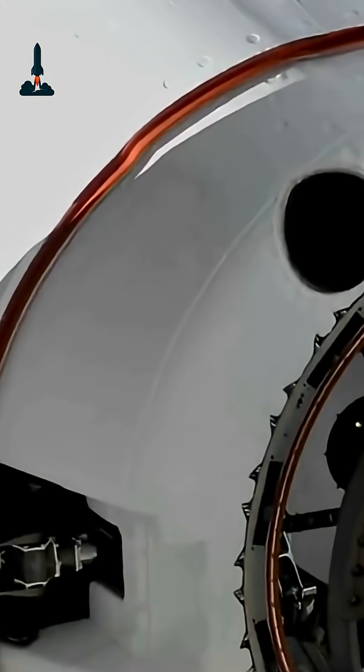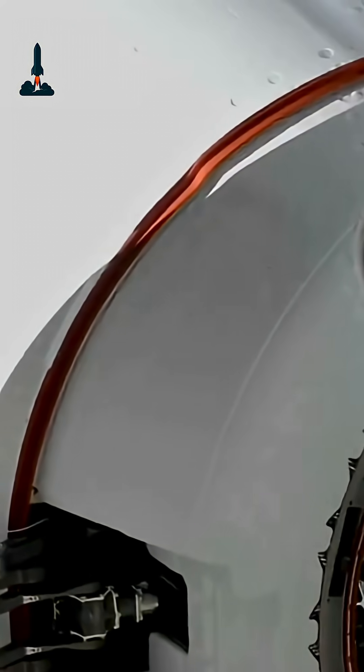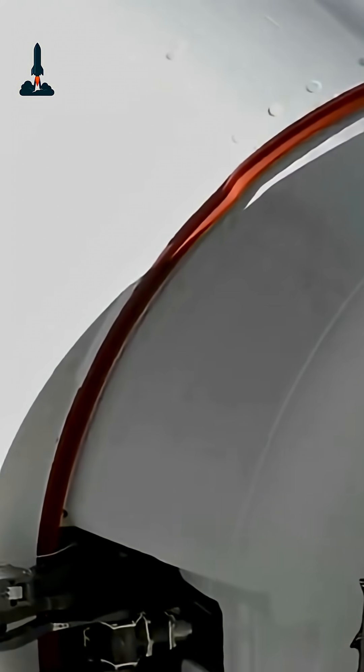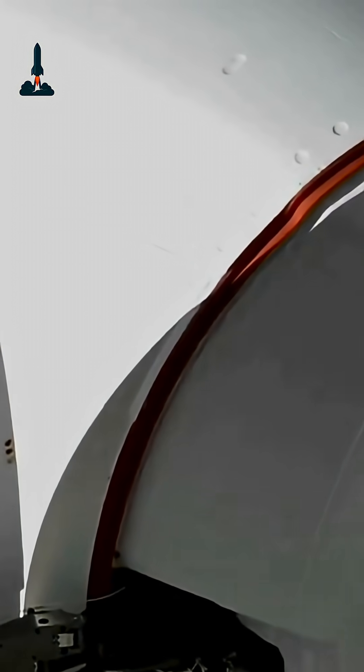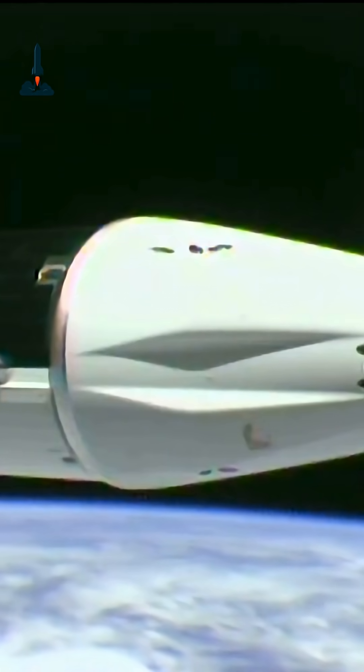Thanks for joining us for this mission highlight here on Rocketry. If you enjoyed the journey from liftoff to docking, don't forget to tap that follow button, click the bell, and drop a comment below with the next mission you want us to cover. Until next time, keep your eyes on the stars and stay curious.